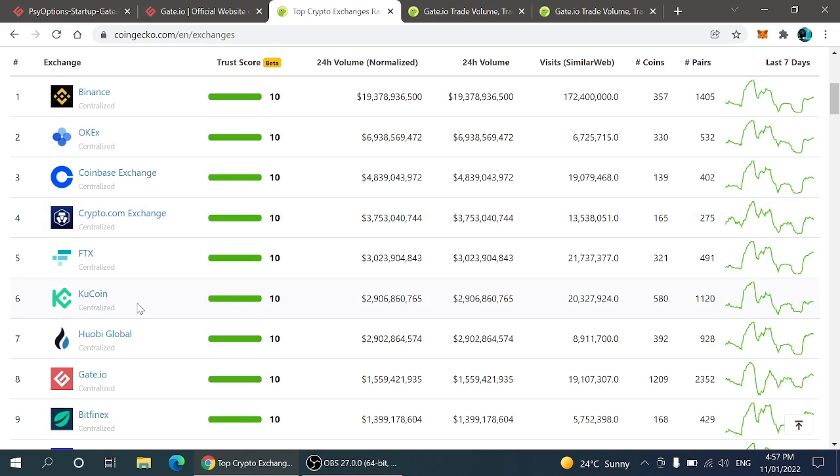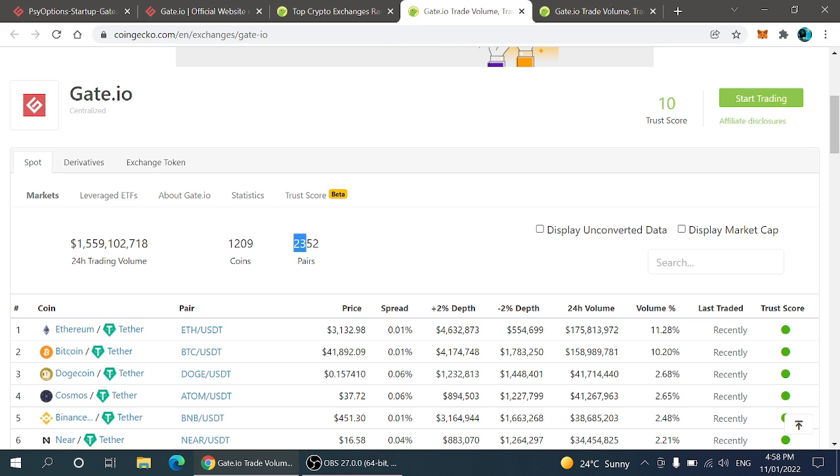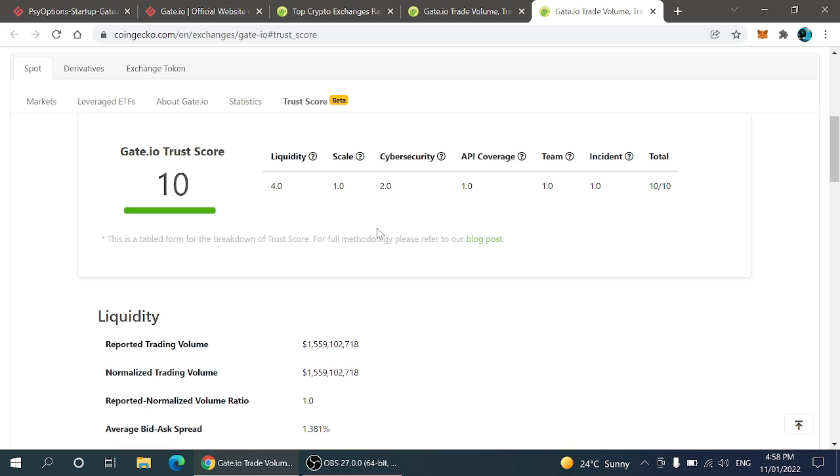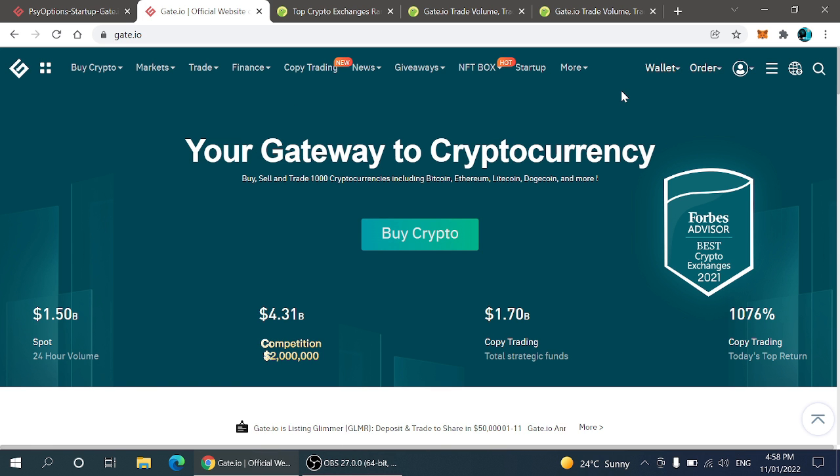Before starting the video, one major thing about Gate.io exchange: it is among the top 10 crypto exchanges in the entire crypto market. Right now there are more than 20,352 pairs which are live on the Gate.io exchange, and you can easily trade on this exchange. The trust score of this exchange is 10 out of 10, and the best part is that it has also been certified by cybersecurity, meaning your entire funds will be secure.